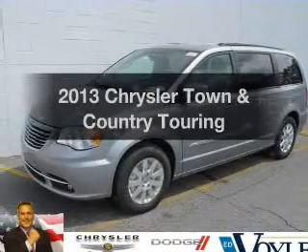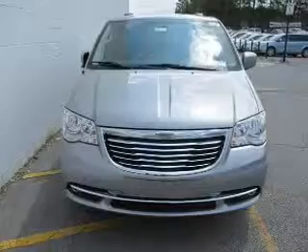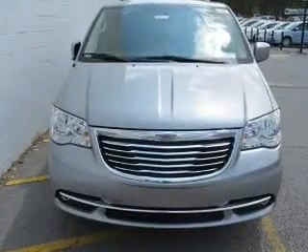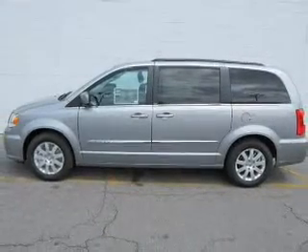Presenting the 2013 Chrysler Town & Country — this is the set of wheels you've been looking for, with a reliable six-cylinder engine. The powertrain includes front-wheel drive driven by an automatic transmission. Premium wheels lend a distinctive appearance.